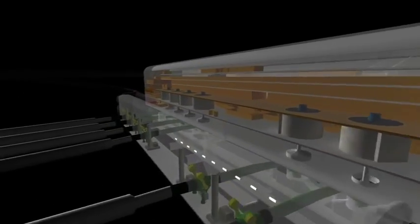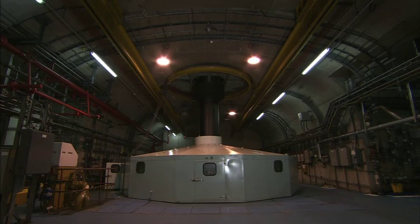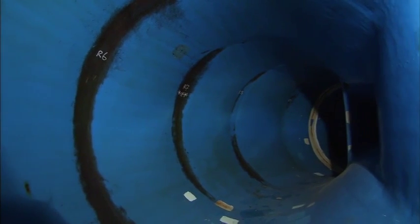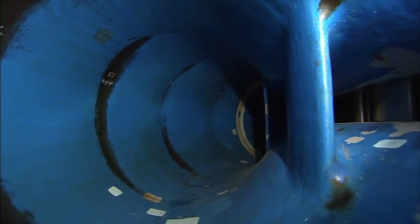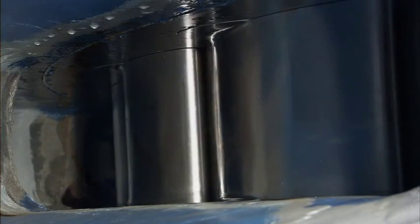When the water is released, it is directed towards and through the turbines via a spiral casing which gets smaller and smaller in diameter, thus creating enormous pressure with which to drive the turbines at up to 500 revolutions per minute.